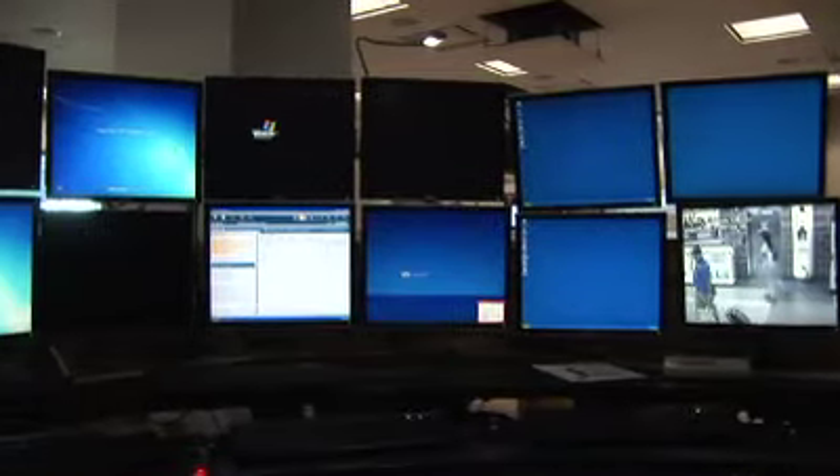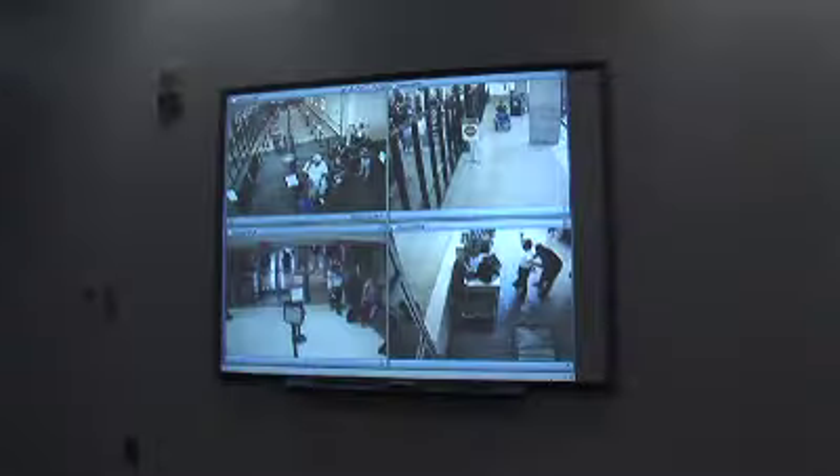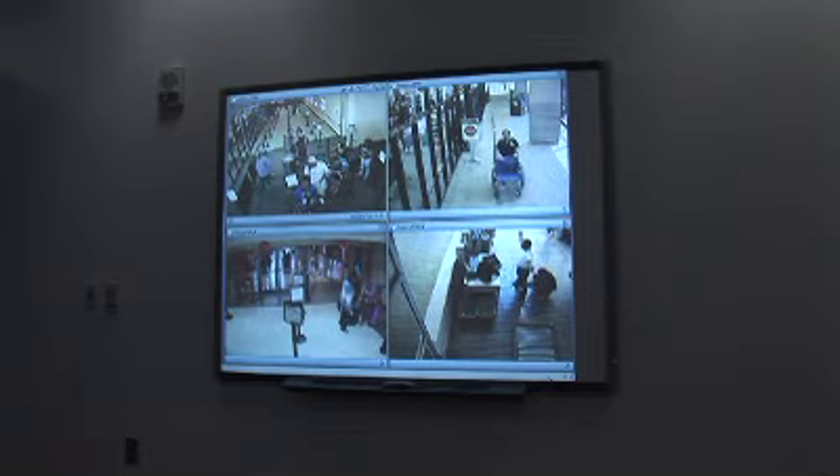Walter, the first thing that you notice when you step into the EOC, the Emergency Operations Center, is the technology here. Tell us about it. Technology is of critical importance in our Emergency Operations Center because as we look at and evaluate the potential situation or emergency incident, we can pull up with our state-of-the-art technology any of the cameras we have throughout the terminal building so we can get that real-time video and see what's going on and properly deploy those resources.